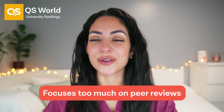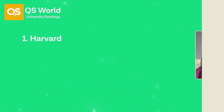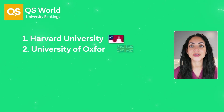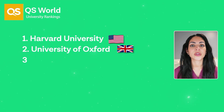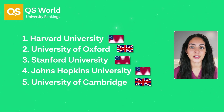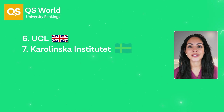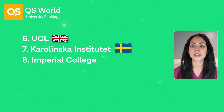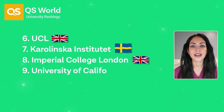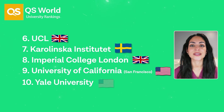QS has also faced some criticism for focusing too much on peer reviews. According to the QS rankings, these are the top 10 medical schools around the world in 2024: Number one is Harvard University, number two is University of Oxford, number three is Stanford University, number four is Johns Hopkins University, number five is the University of Cambridge, number six is UCL, number seven is Karolinska Institutet, number eight is Imperial College London, number nine is University of California San Francisco, and number ten is Yale University.